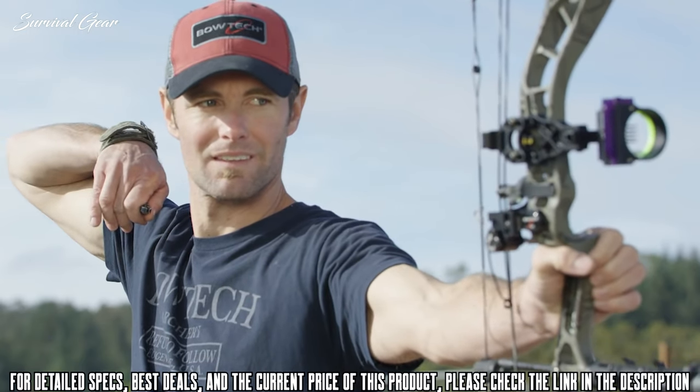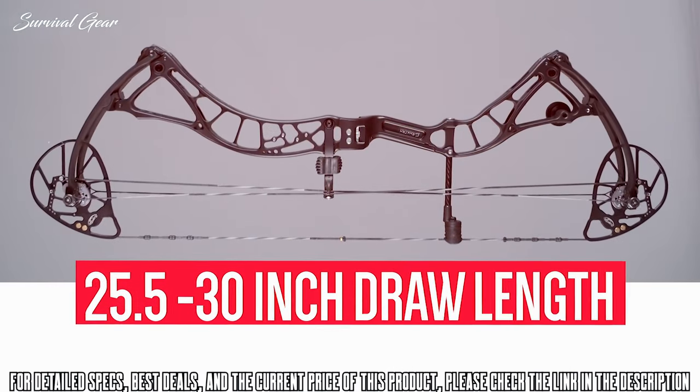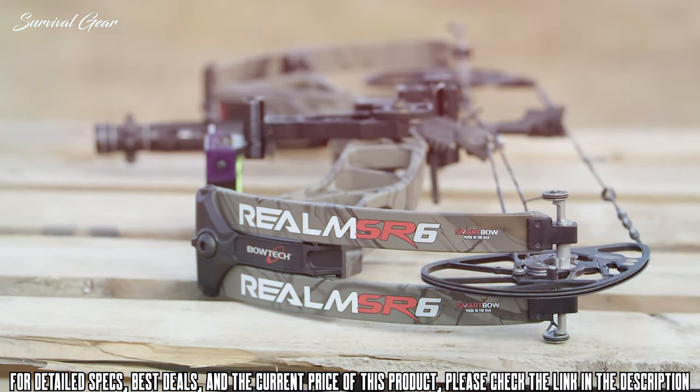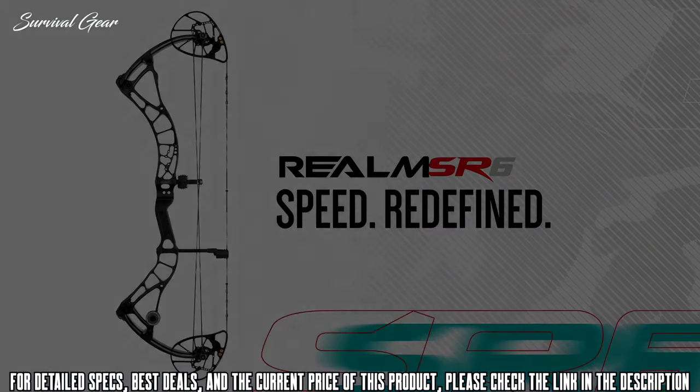It also features an ample 25.5 to 30-inch draw length range, allowing virtually any archer to experience the redefinition of speed. If you're looking for a true beast without the bite, the buck stops here. The Realm SR6 — speed redefined.